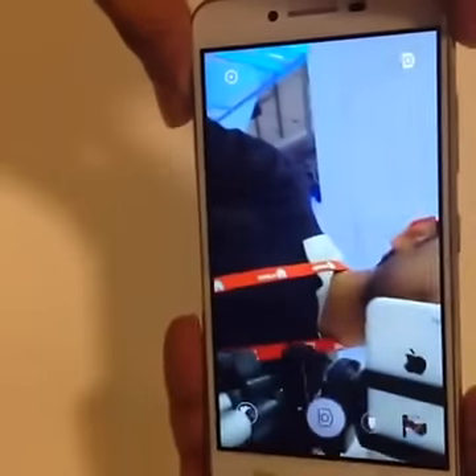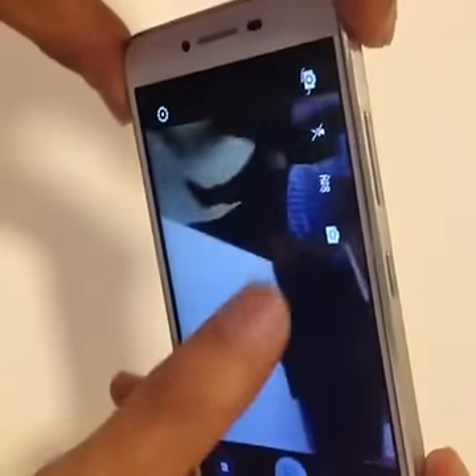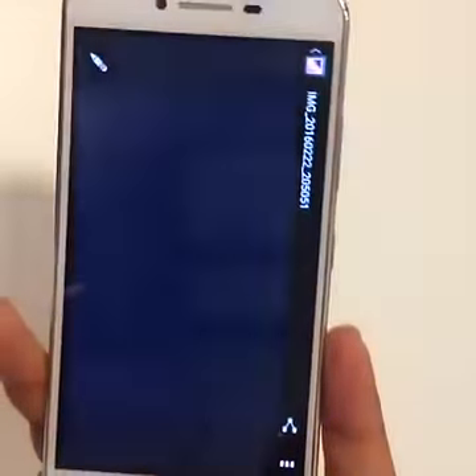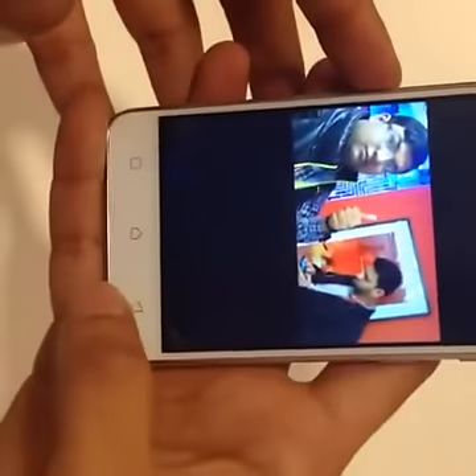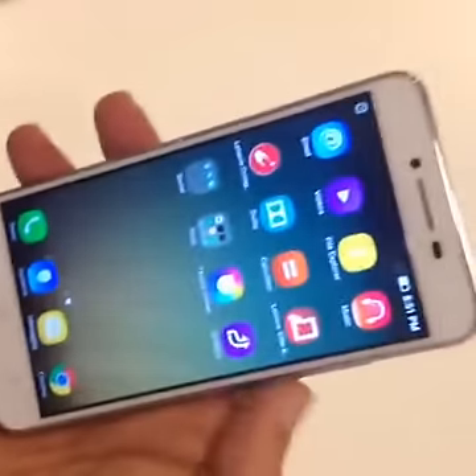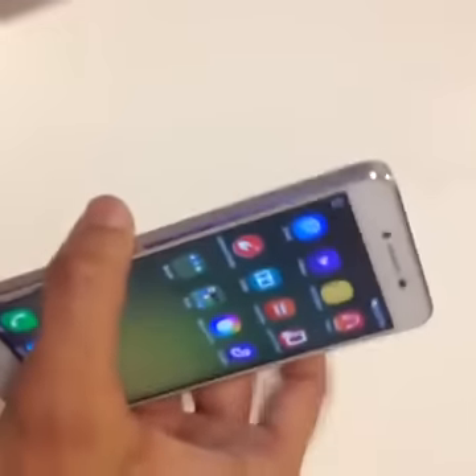Showing you the camera — the rear camera seems really snappy and responsive. We will tell you about the image quality once we actually get the phone in for review. So there you have it — this has been our first look at the Lenovo Vibe K5 and the K5 Plus.